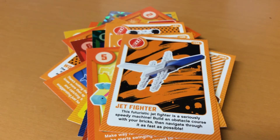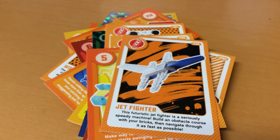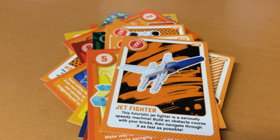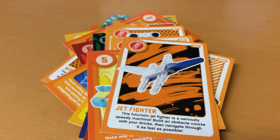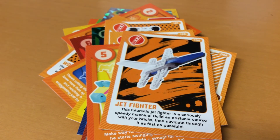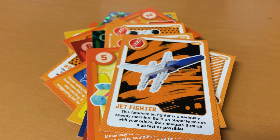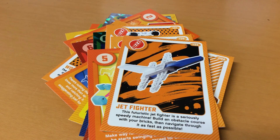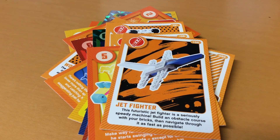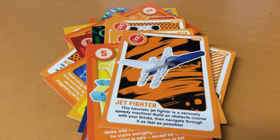Get yourself to Sainsbury's and spend £10 or more to get some of these. Leave a comment below - which one's your favourite? Please like this video and subscribe. Bye!